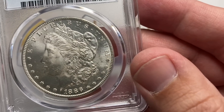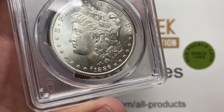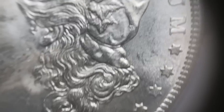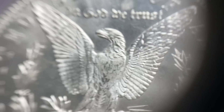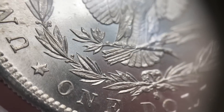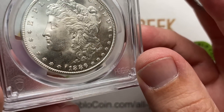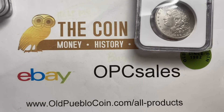1886 San Francisco Mint, MS63. I'll use gray sheet numbers as a reference point — about a $700 gray sheet. The 86-S is a little bit better date. All those San Francisco Mints, once you get into 83 and on — the 79, 80, 81, 82 are some of the most common Morgan dollars, and then all of a sudden you hit 83, 84, 85, 86 and those S-Mints become much, much harder to get. Some of those mintages are related directly to the history of the area and the economy at the time.